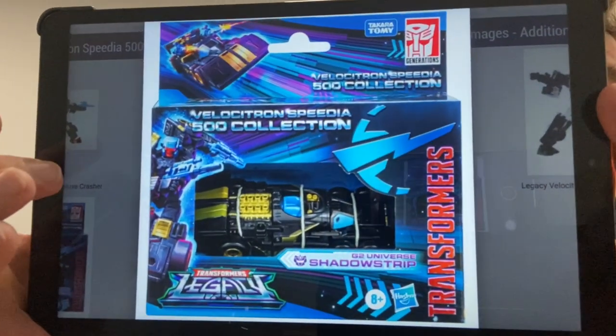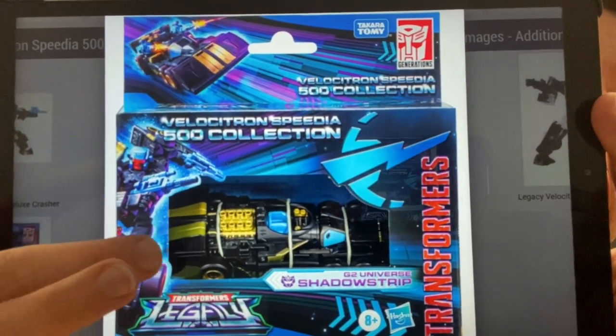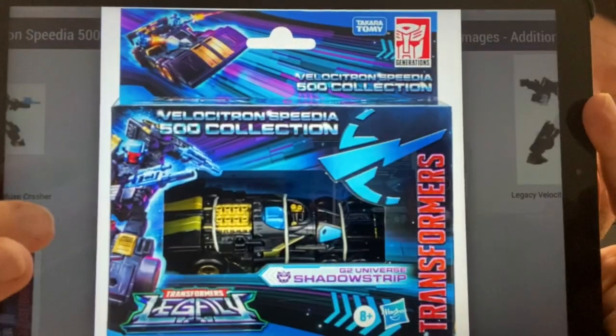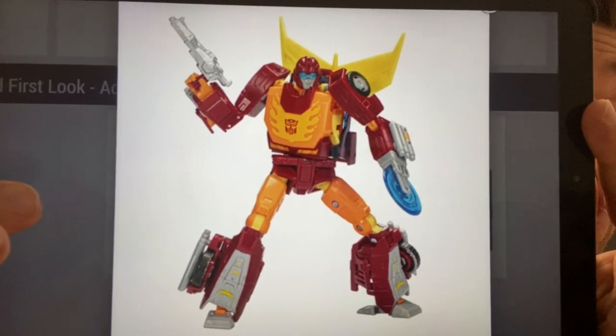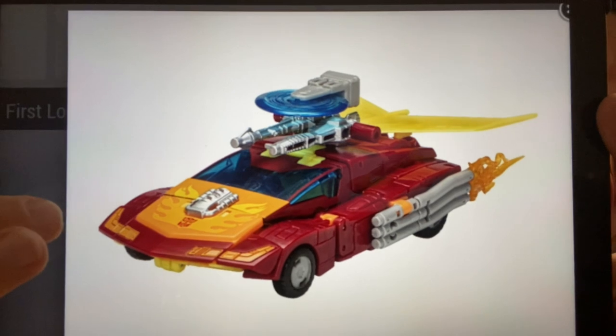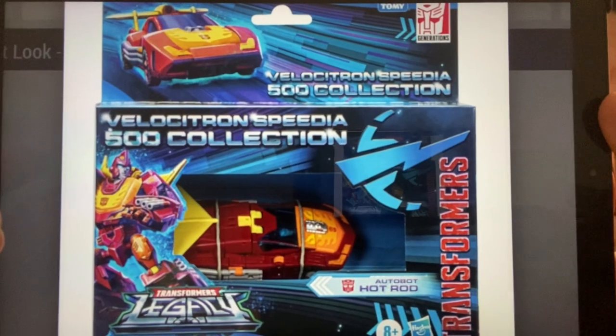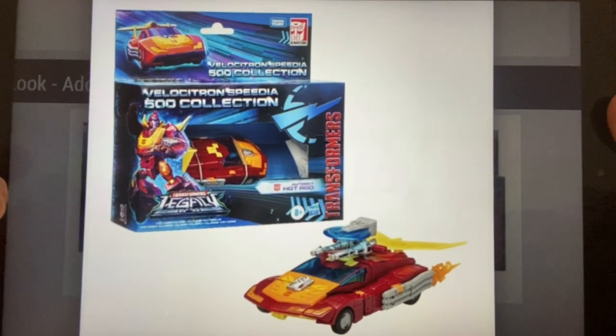We've seen quite a lot of these already, but this is the official packaging for Velocitron Wave 2. These have popped up in New Zealand and Canada and are available for pre-order on In Demand Toys in the UK. We've already seen Shadow Strip and Crasher. Unfortunately, this has now been confirmed as the same mold — no IDW head, no Targetmaster. It is simply, as they're calling it, a Generation One toy deco version of Hot Rod. Still a Voyager class figure, 29 steps transformation.